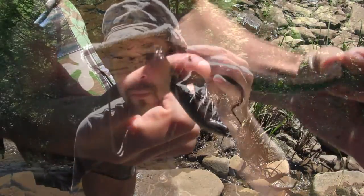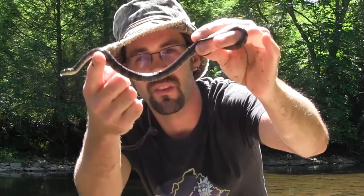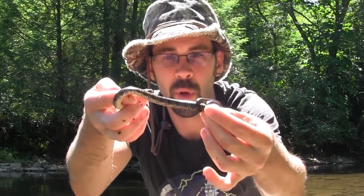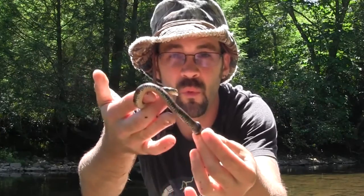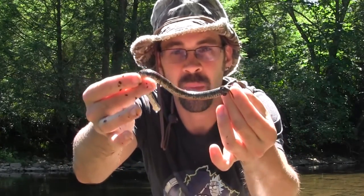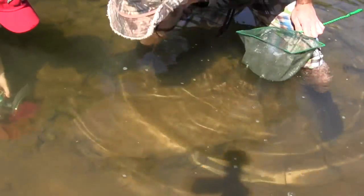Here's another good example of something else you might find when you're out playing in a creek — the northern water snake. It's the middle of July so they are in the water. We flipped this one under a rock. Take a good look at that guy — really cool contrasting colors. Even if these things are super common, he's a really cool looking snake. I'm gonna throw him right back in the water.